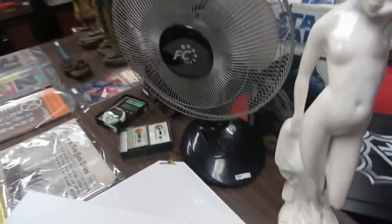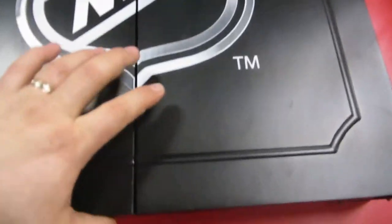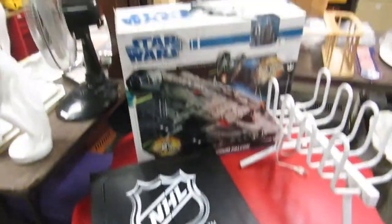Pet carrier, fan, dart board — it's NHL, pretty cool, a little bit older but neat. We got a kids art table, and a Millennium Falcon.